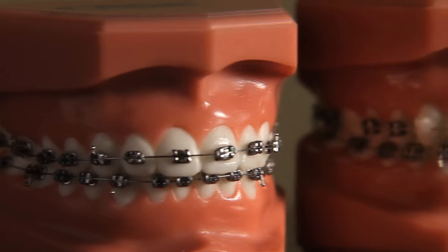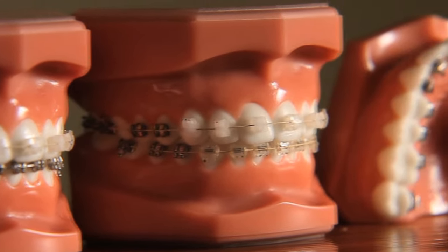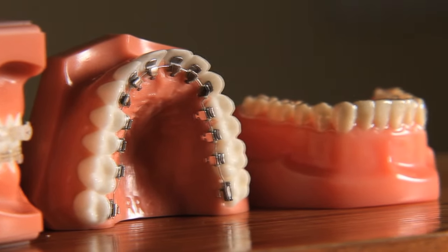Braces is the name given to the family of devices used to align teeth and address form and function. Today's braces use less metal than previously or no metal at all. Some braces are barely visible.